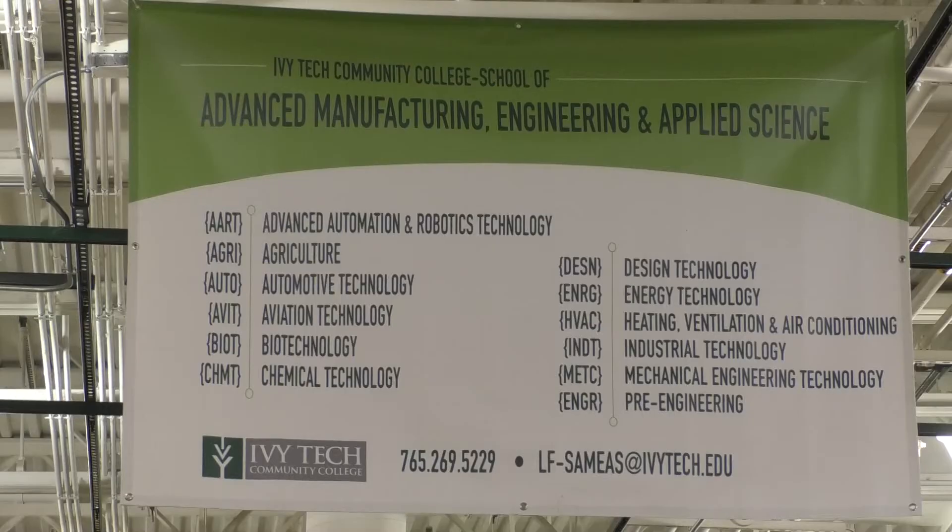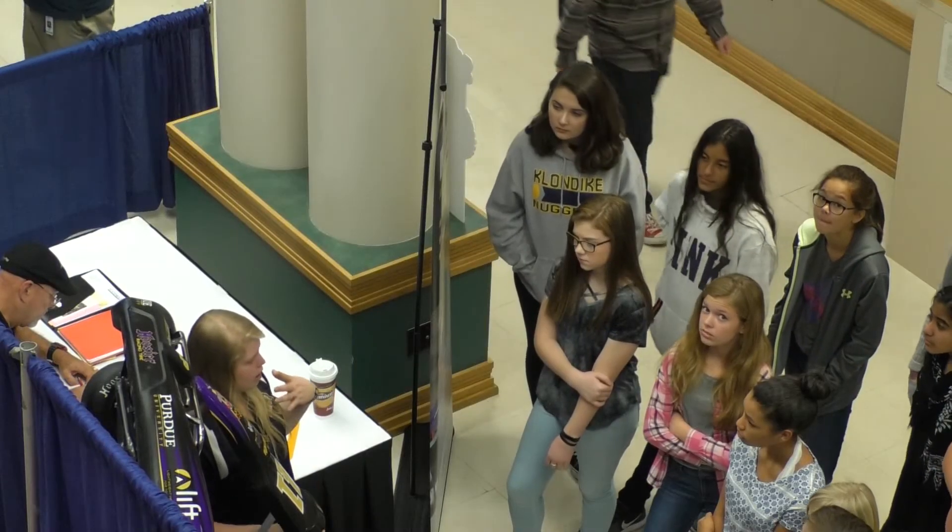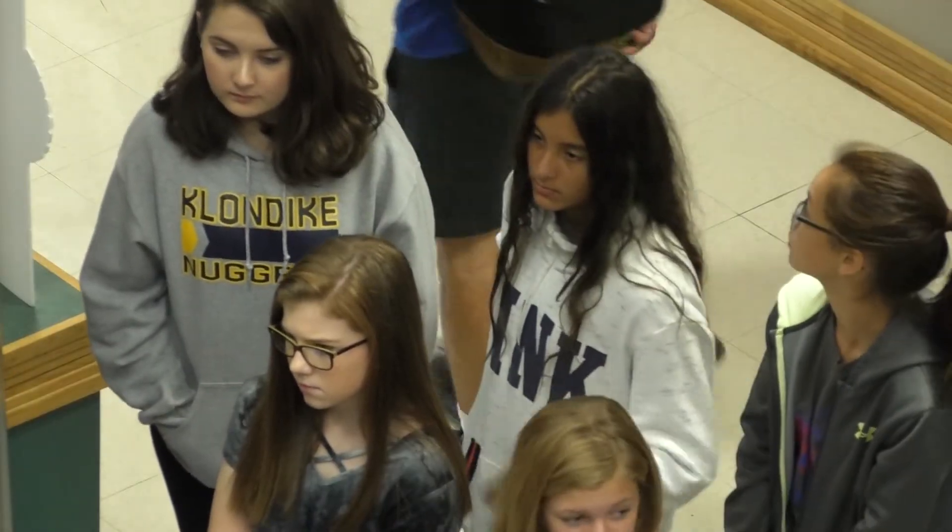Ivy Tech also targets area kids in K through 12, with things like dual credit courses and even things like Manufacturing Week, showing what's available to them as possible careers.